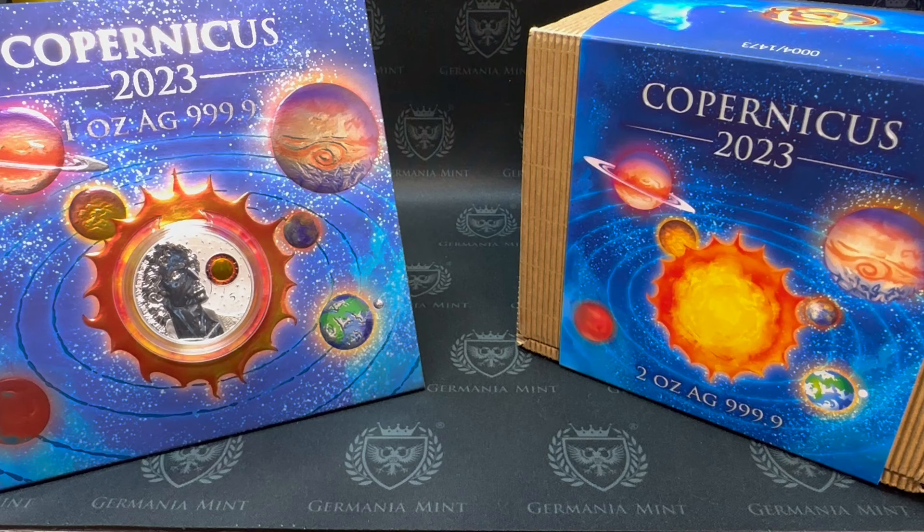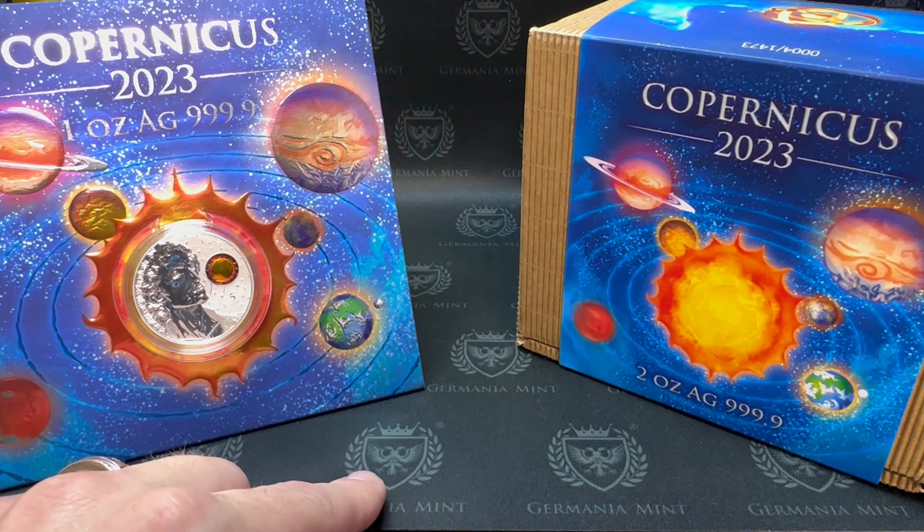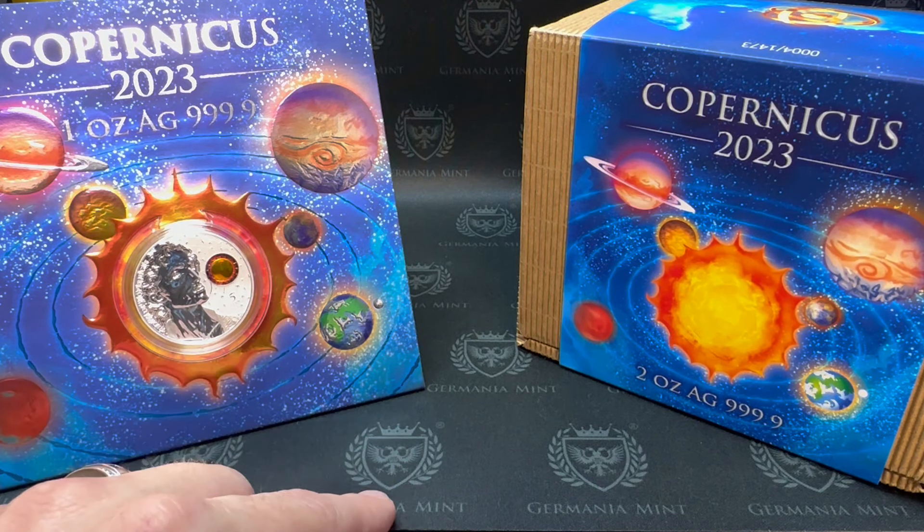I also give my thoughts on high-premium silver coins. Welcome to the channel again — my name is Paul, this is the Pauly Buck YouTube channel, and I am working with the Germania Mint showing off some of their products before you get a chance to buy them.